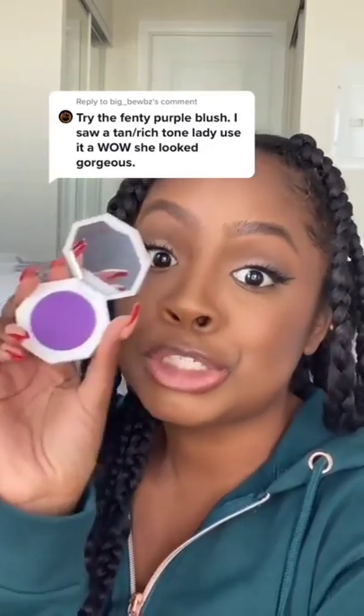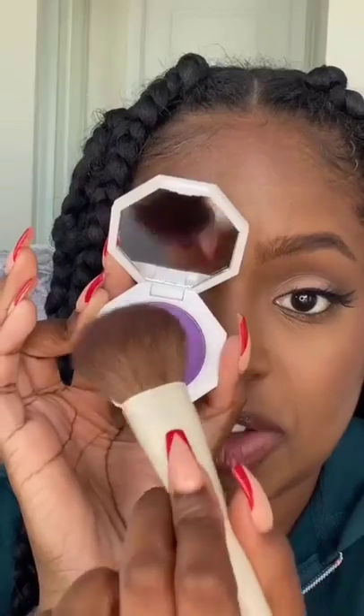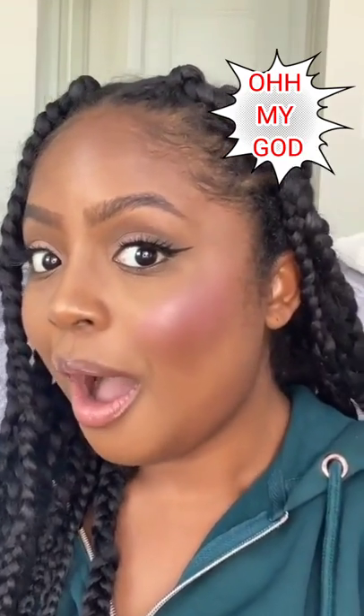You guys have been asking me to try this blush. Oh my gosh, it's scaring me. I don't know about this — I've never tried a super blush before. Oh my gosh. Oh my gosh. That's so great!